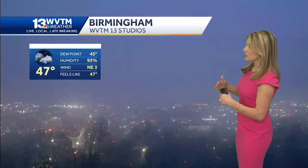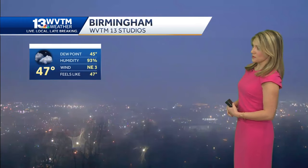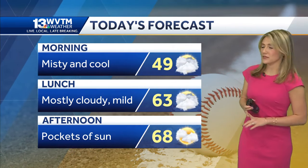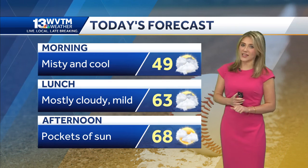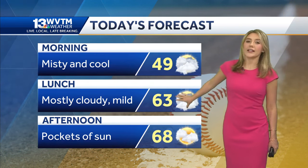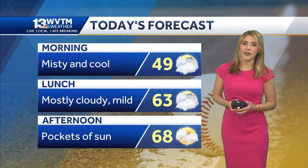You can see looking over downtown Birmingham this morning, heavily reduced visibility. 47 degrees in Birmingham — we're on the chilly side this morning, but we're actually going to warm up today and get out of the forties and fifties later this afternoon. You may feel a little bit of mist this morning if you step outside, but we're not expecting any heavy rain today at all.